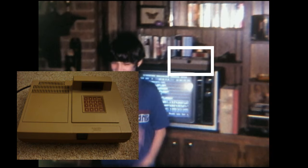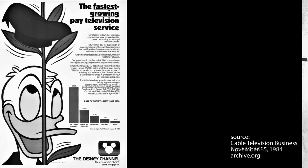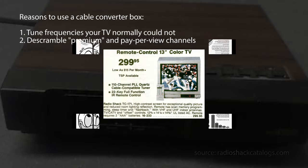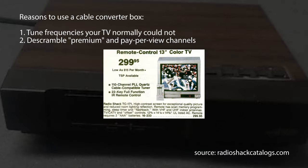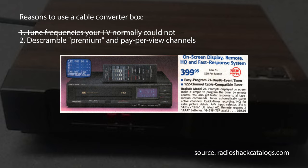That's a Scientific Atlanta model with a membrane keypad and optional remote. Cable boxes were an example of where revenue-producing desires of a cable company overtook what could have been a flexible technical system. Manufacturers quickly came out with cable-ready TVs, which eliminated one technical reason for a cable box — the ability to receive cable frequencies could simply be built into the TV.